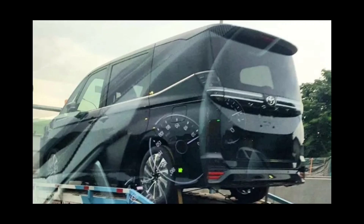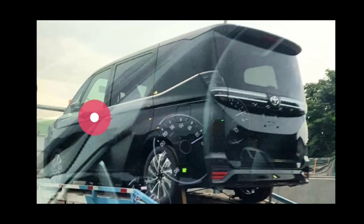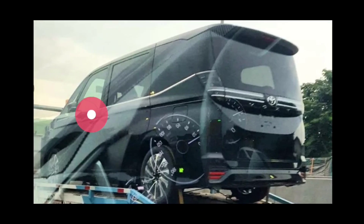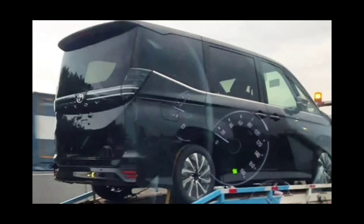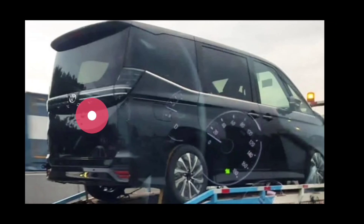Welcome to Toyota Voxy, edisi facelift terbaru di 2022. Toyota Voxy ini adalah mobil yang pertama kali diperkenalkan untuk versi facelift-nya di Jepang, di Japan Auto Salon. Informasinya berdasarkan foto ini, mobil ini sudah masuk ke Indonesia untuk edisi facelift. Sebenarnya kita sudah pernah membahas sebelumnya tentang Toyota Voxy ini.